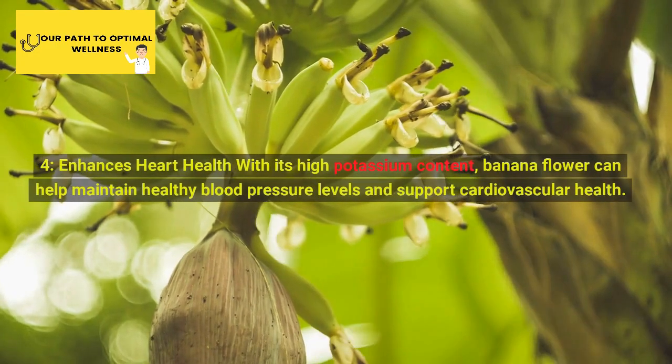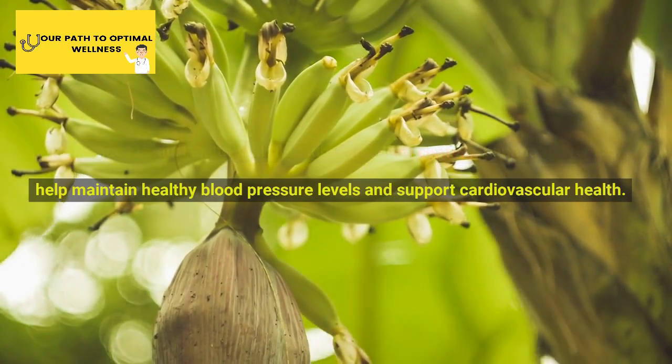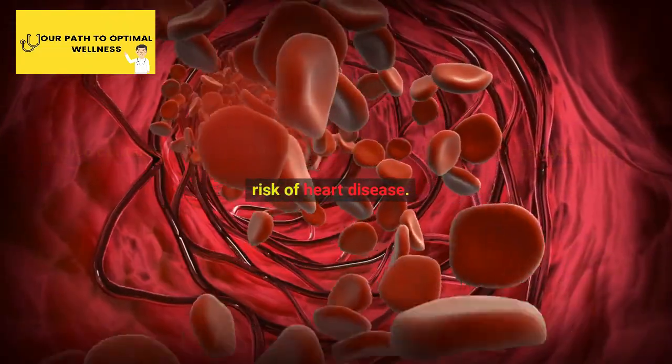4. Enhances Heart Health. With its high potassium content, banana flower can help maintain healthy blood pressure levels and support cardiovascular health. It also contains flavonoids that promote healthy blood vessels, reducing the risk of heart disease.